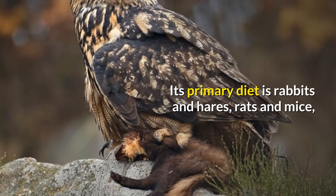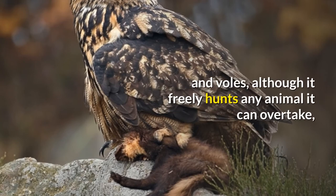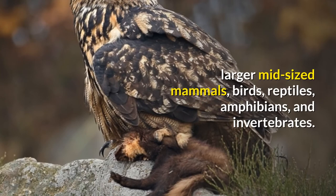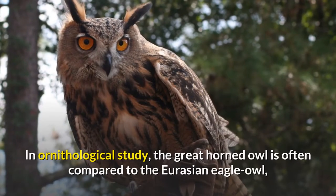Its primary diet is rabbits and hares, rats and mice, and voles, although it freely hunts any animal it can overtake, including rodents and other small mammals, larger mid-sized mammals, birds, reptiles, amphibians, and invertebrates.